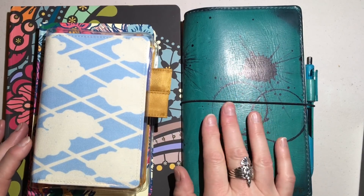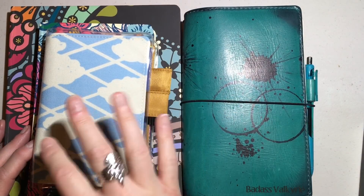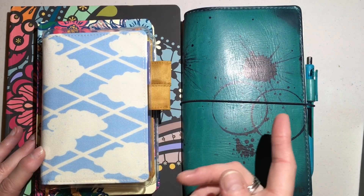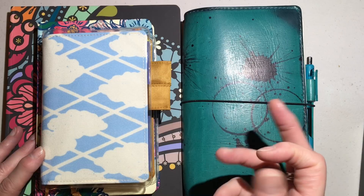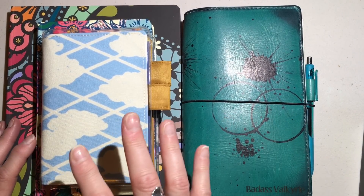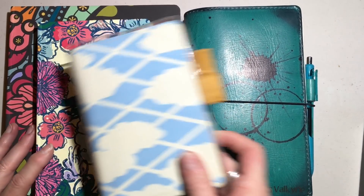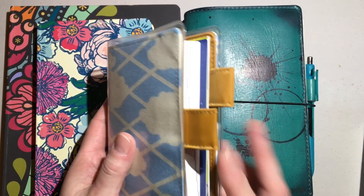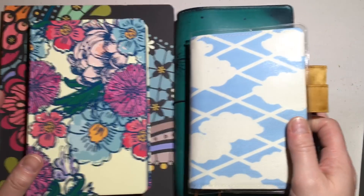Hey everybody, it's Amy Graham, the Badass Valkyrie, and this is part two of what I'm doing as far as tracking goes in 2018. I did a video, part one, that showed you all of my planners for the year — the Hobonichi and the Chic Sparrow TN. These are various things that I'm using to track certain things throughout the year. I have two Erin Condrens, a Hobonichi A6 English planner, and my traveler's notebook. So let's start with the littlest one first.